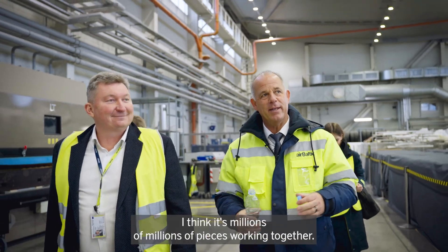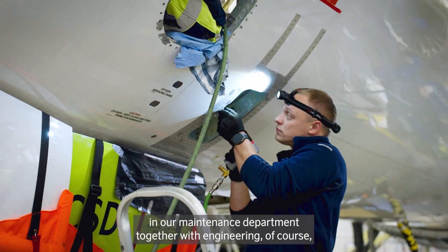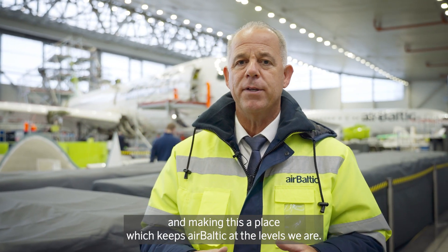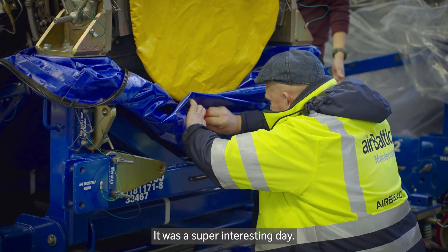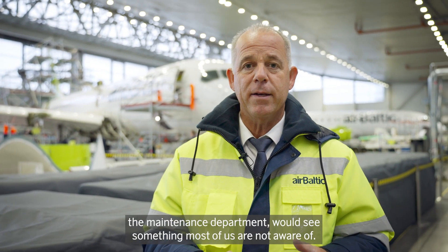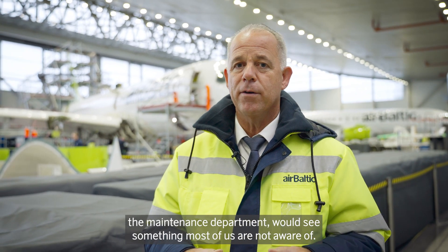It's amazing. I think it's millions and millions of pieces working together in our maintenance department, together with engineering of course, making this a place which keeps AirVaultic at the levels we are. Thanks to everybody working here. It was a super interesting day. I learned a lot and I think everybody who works at AirVaultic who has the chance to visit the maintenance department would see something most of us are not aware of.